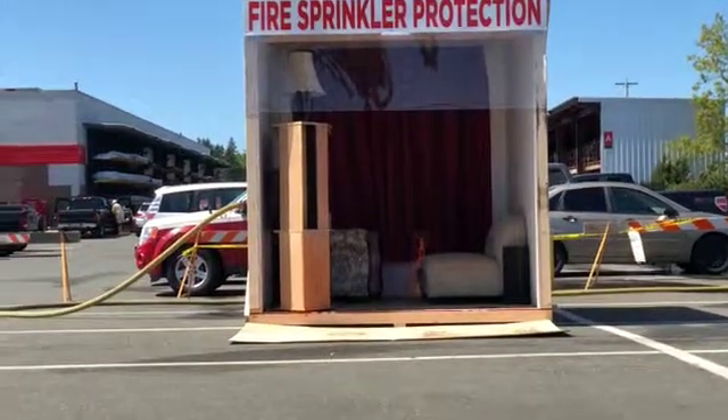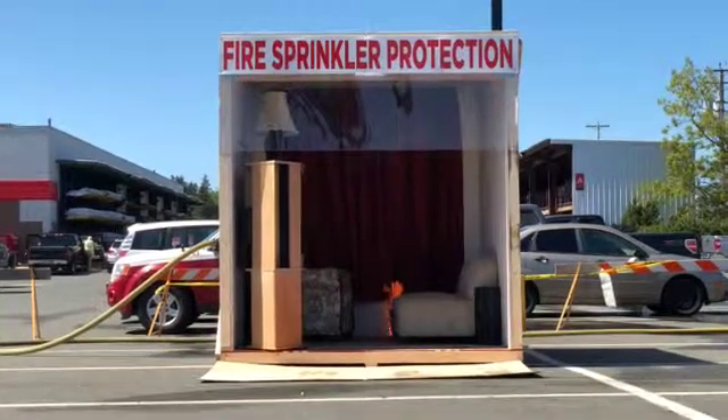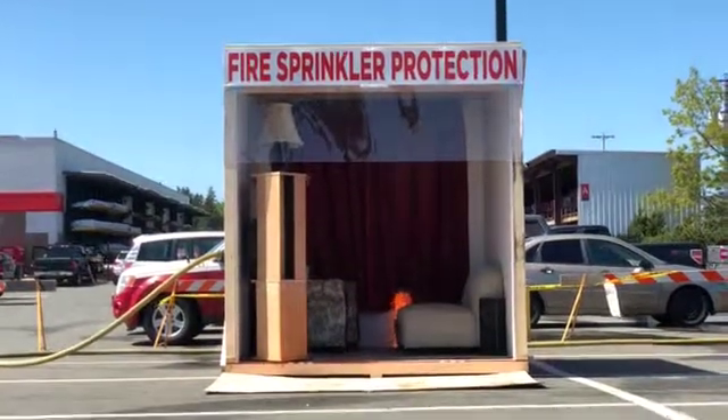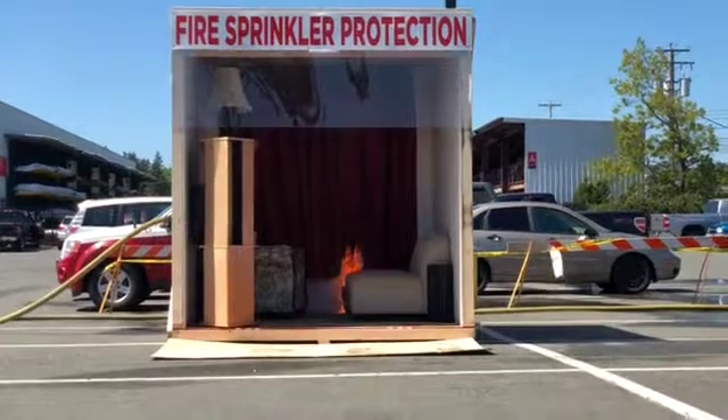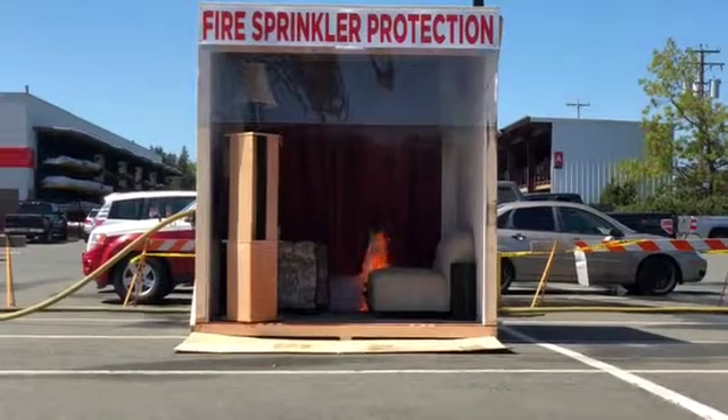There's a smoke alarm — that was quick. That was in 10 seconds. 10 seconds after we got the fire going, we had a smoke alarm activation. So now you can leave the house. Now you're safe to get out of the house. It's time to leave. We've had a smoke alarm going.